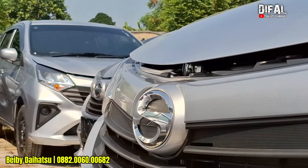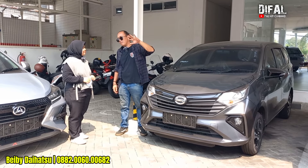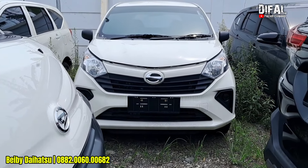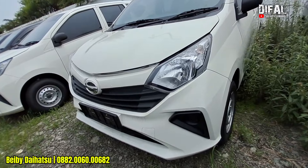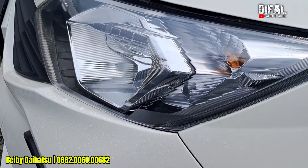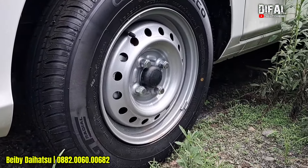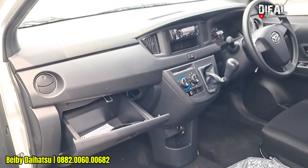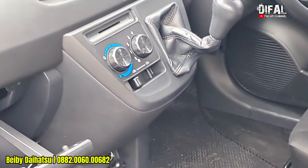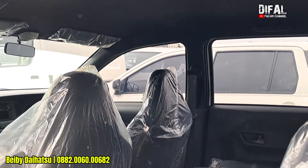Daihatsu itu merangkul masyarakat dan customernya biar punya mobil. Kalau DP 20% biar data yang kusut bisa terbantu, harus bayar DP berapa? 10 jutaan. 10 juta sampai 15-20 itu dibantu banget, udah mulai bisa diproses. Data luar kota bisa nggak DP segitu? Bisa dong. Nanti dicek dulu ya karena keputusannya dari leasing — Kak Febi bantu semaksimal mungkin sampai approve. Kalau DP 10 jutaan sampai 15-20, angsuran kena berapa di Sigra D? Di 2 jutaan saja. 2 juta 800-an gitu ya? Iya benar. Tenornya 5 tahun.